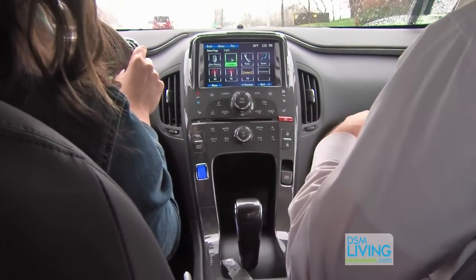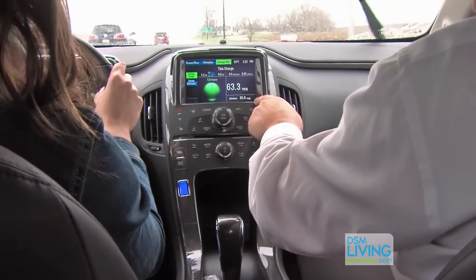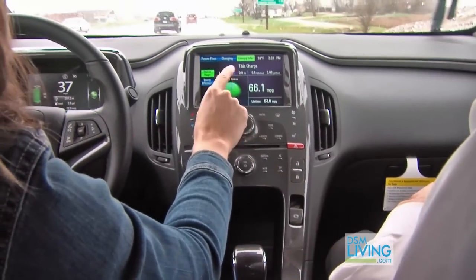The energy mode here will actually show you where your energy is coming from, what miles per gallon you're getting over the lifetime of the vehicle. It just said 63, 65 miles per gallon — 66 now.